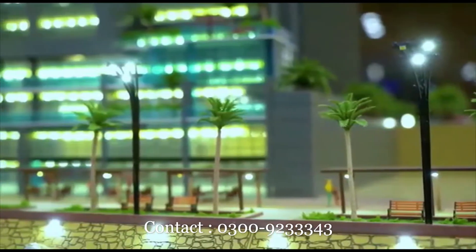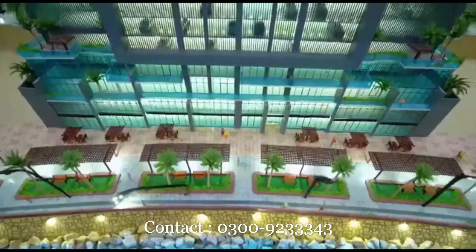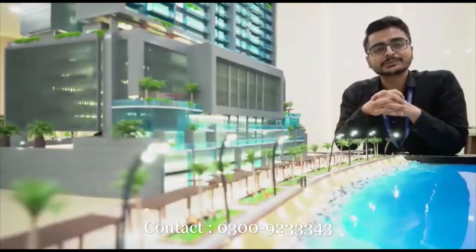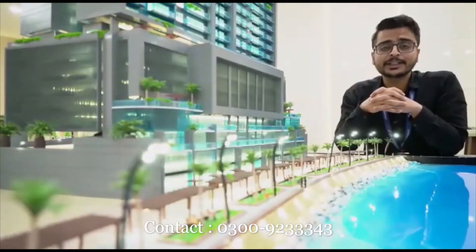There are pedestrian walkways, jogging tracks, and bicycling tracks. 42% of the total area is dedicated to the landscape. This is a very good thing — we have promoted a healthy lifestyle.